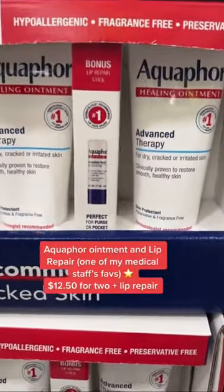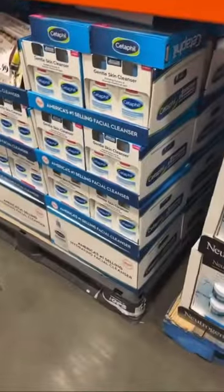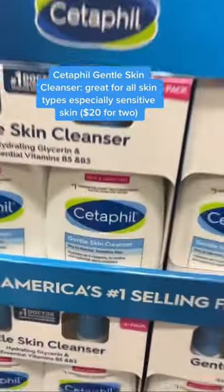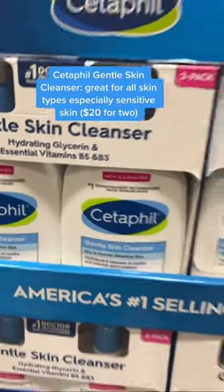Their advanced therapy ointment is so versatile, and their lip repair is one of my staff's favorite picks. Great to see Cetaphil's Gentle Cleanser — my patients with acne or eczema do really well with this. $20 for two? What a deal.